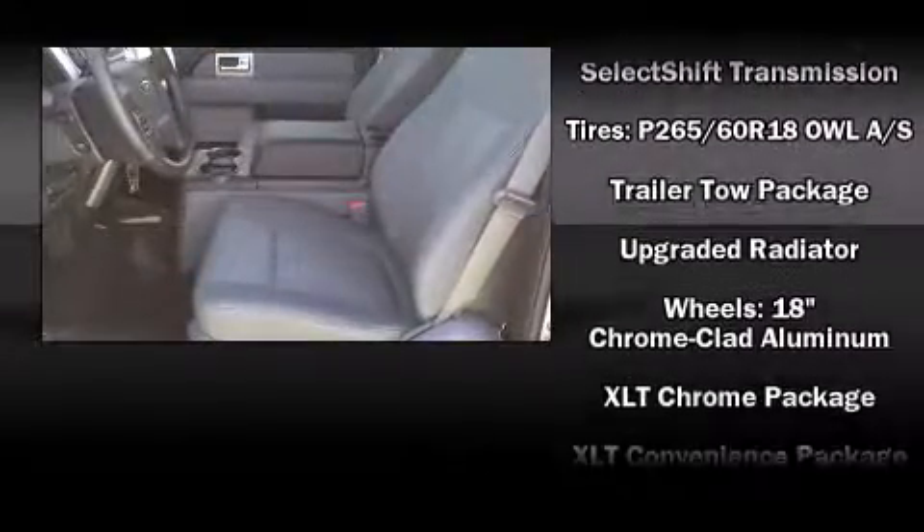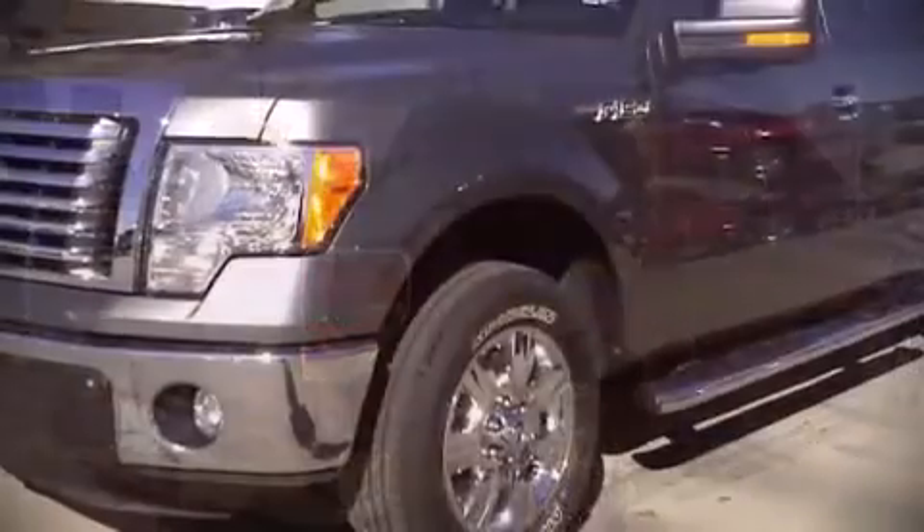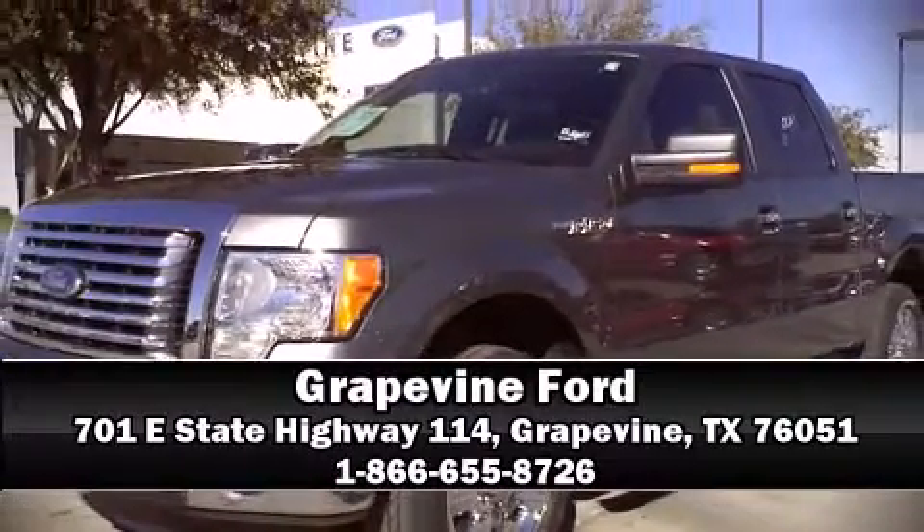You'll see better when backing up thanks to Rear Park Assist, which watches out for obstacles behind your vehicle. Please don't hesitate to give us a call.